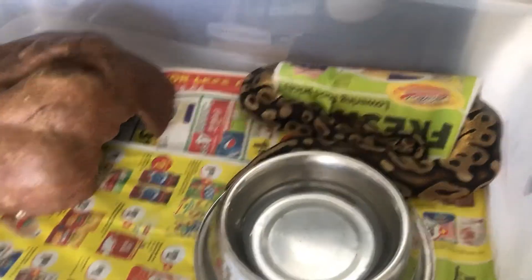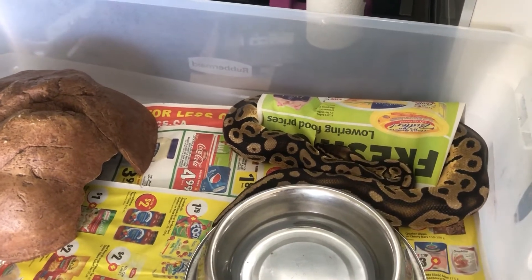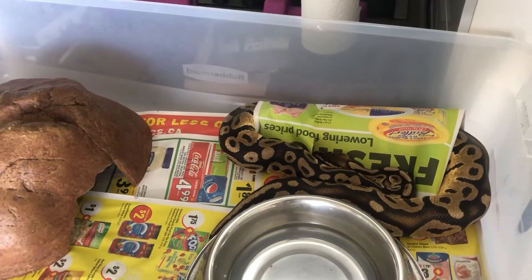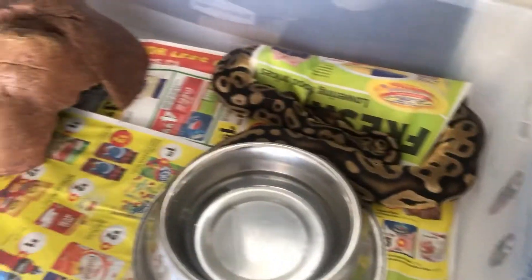Last but absolutely not least, we have to talk about the homie Snack. Snack is the pastel male ball python — as you may know from my last episode, Snack is my first snake ever. He escaped his enclosure and disappeared into the walls of my apartment and was missing for eight months. I was sure he was dead, but he is back.